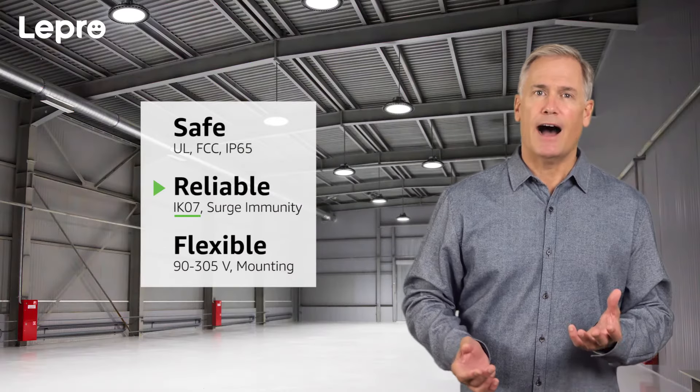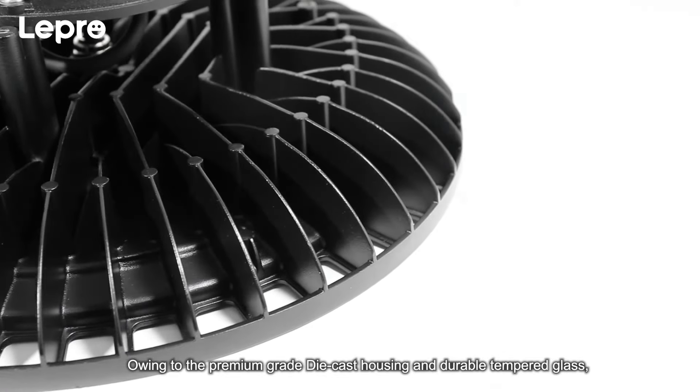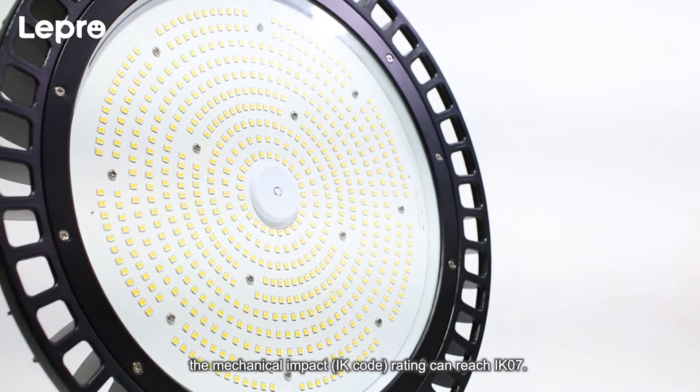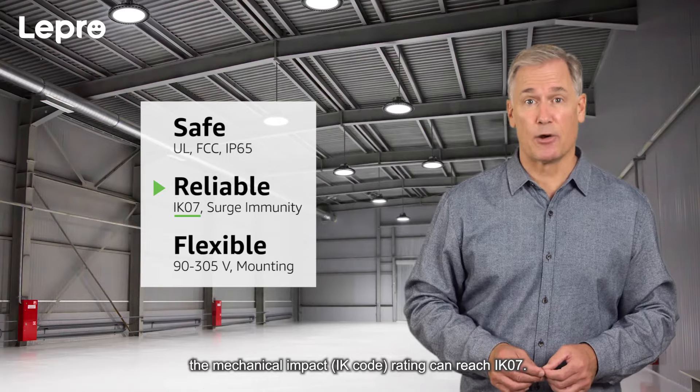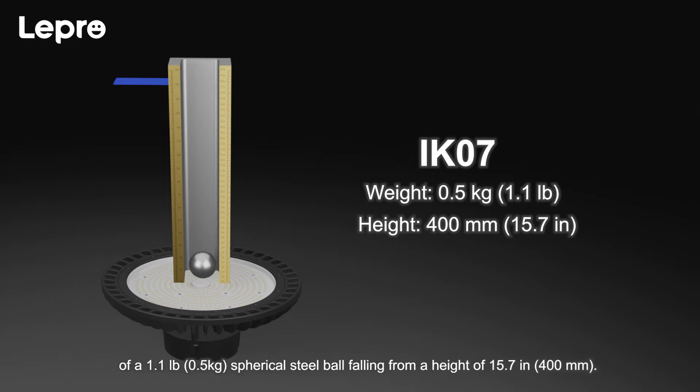Number 2 — IK07: Owing to the premium-grade die-cast housing and durable tempered glass, the mechanical impact IK code rating can reach IK07. This signifies that our Lepro UFO can withstand a severe external impact of a 1.1-pound (0.5 kg) spherical steel ball falling from a height of 15.7 inches (400 mm).